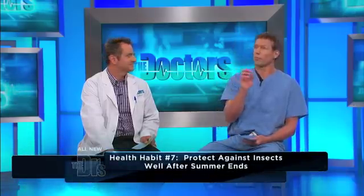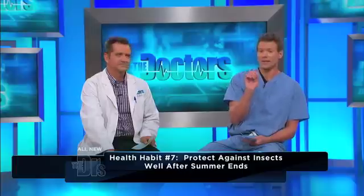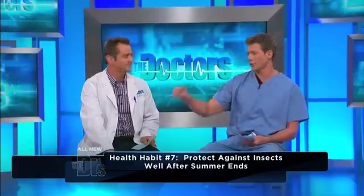When it comes to the West Nile virus, it's thought that a mosquito might land on a bird that carries the virus, get the virus from the bird, and then land on your arm and bite you — that's how it can be transmitted.